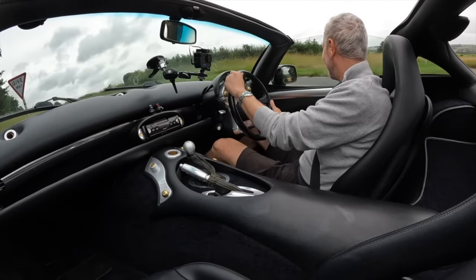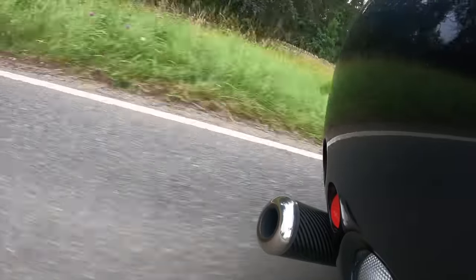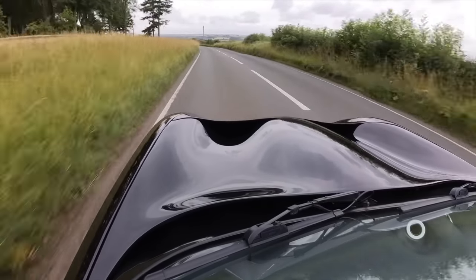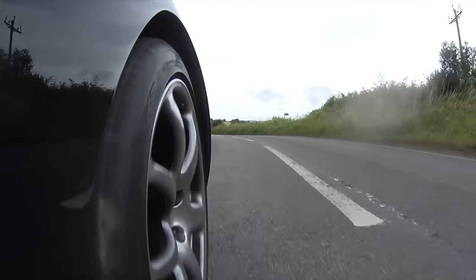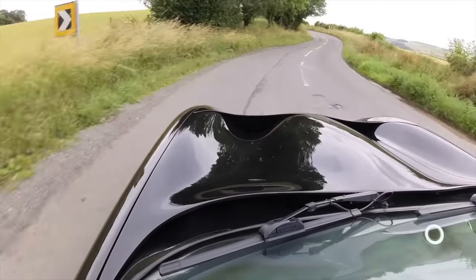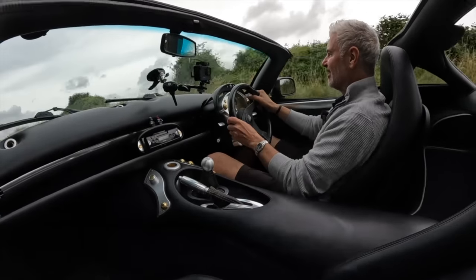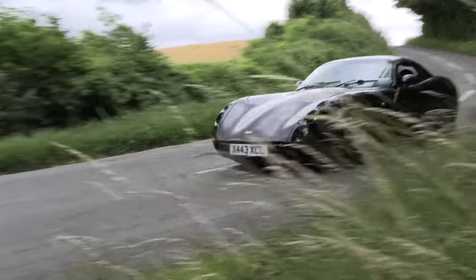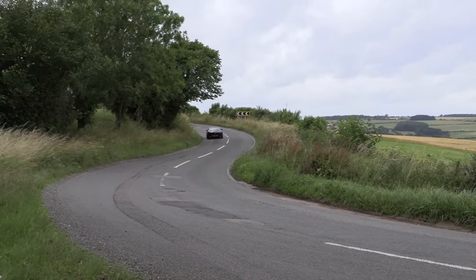I'm a bit scared, but let's do another pull with this mental engine. It's so front-endy, this car, and coupled with that absolutely blistering engine it is just a little bit unsettling.